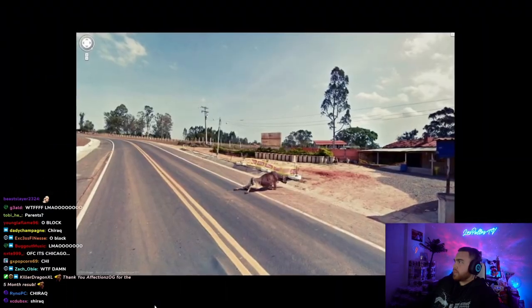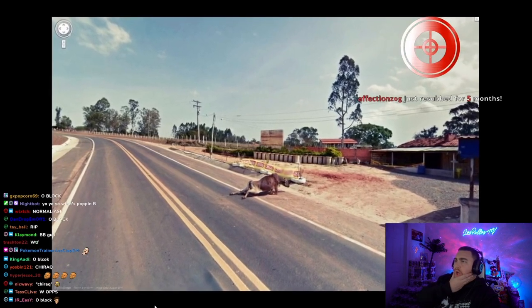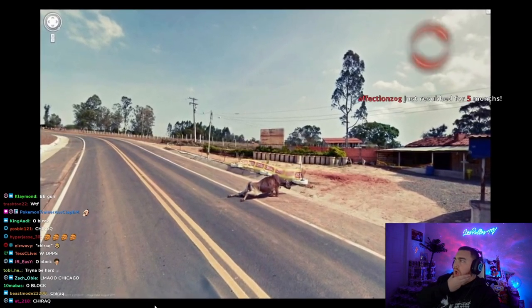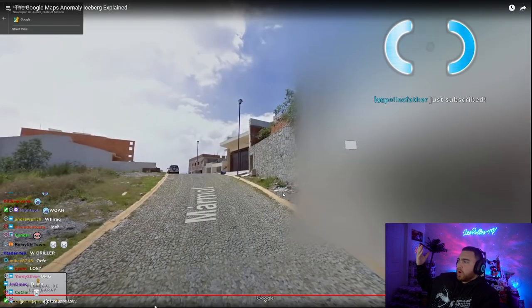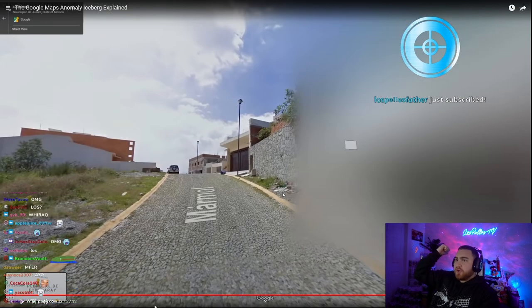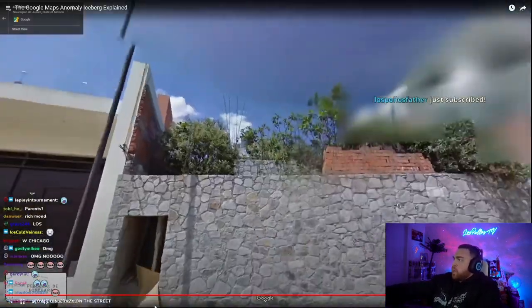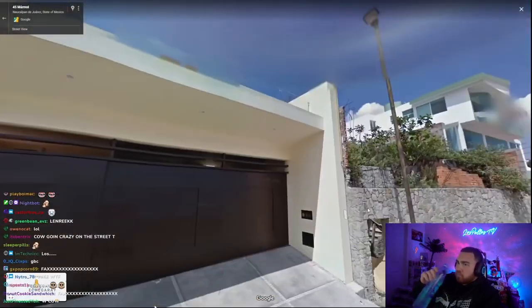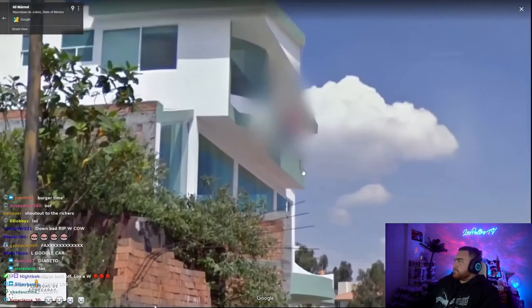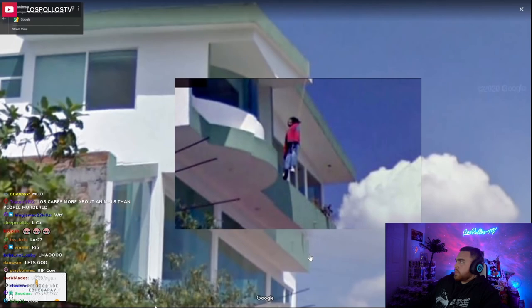Injury cow. There's a picture of a cow limping across the highway with an injury. There's no information on the internet about exactly where this took place on Google Maps. 41 Marmal. There's a street outside of Mexico City called 41 Marmal, and if you look up at one of the houses, it looks like there's a guy hanging from the roof. When this was first discovered, a lot of people actually reported it to law enforcement, but it's actually just a puppet — the people living there have gone on record saying it's a prank.